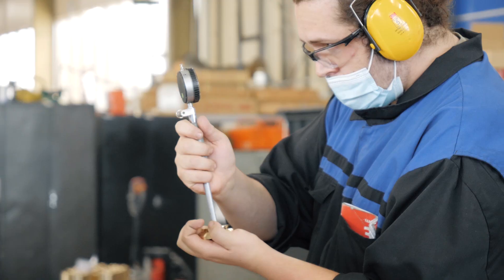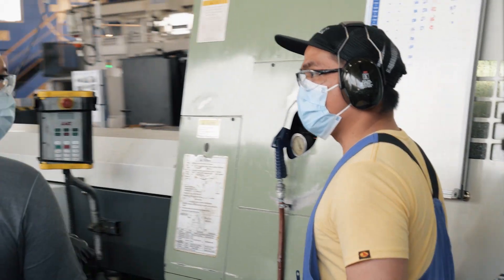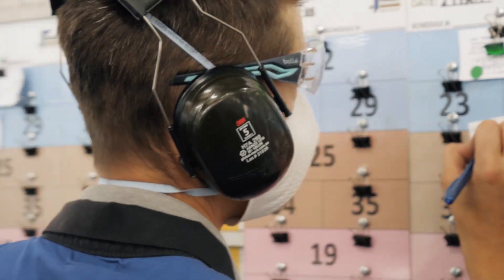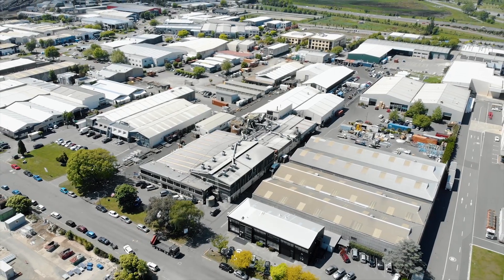Our componentry can be found in every country around the world, which from a company that's just based in Christchurch, New Zealand, is pretty impressive. Some people say we punch well above our weight. I just say that we're bloody good at what we do.